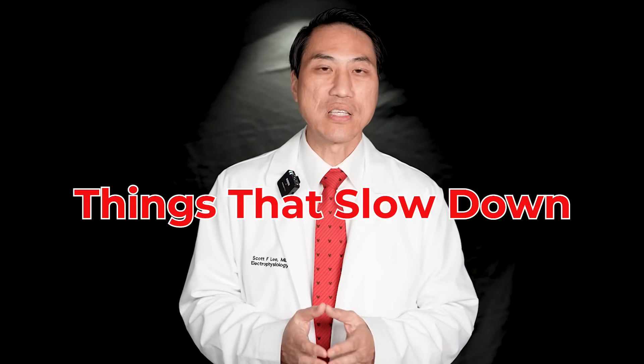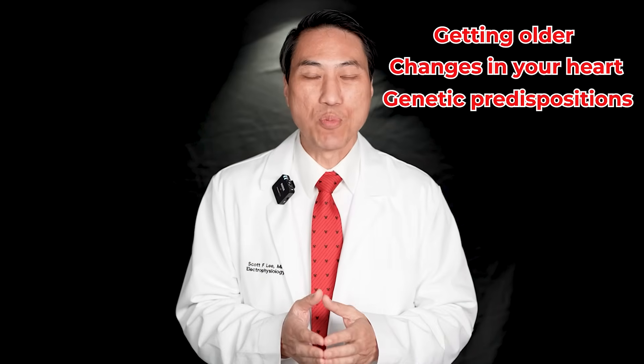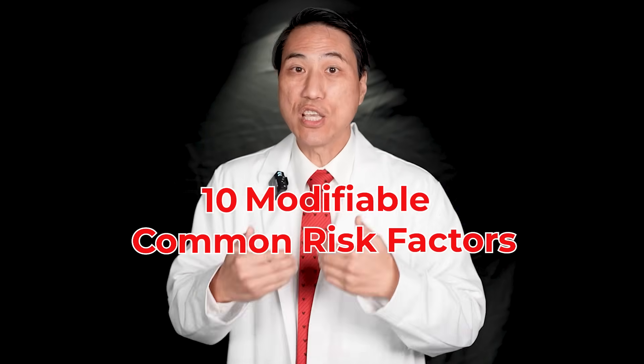What are the things that slow down the progression of atrial fibrillation? There are modifiable and non-modifiable risk factors. The non-modifiable ones — things like getting older, changes in your heart, genetic predispositions, or congenital structural heart issues — we can't do much about those. You can't stop yourself from getting older. But what are the 10 modifiable common risk factors that you can do something about to slow down the progression?